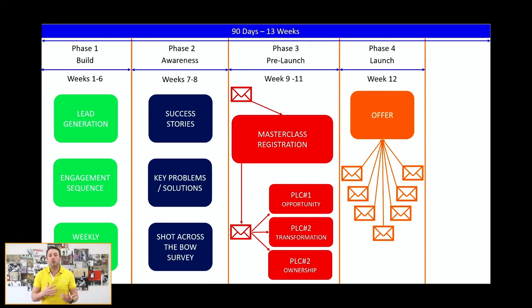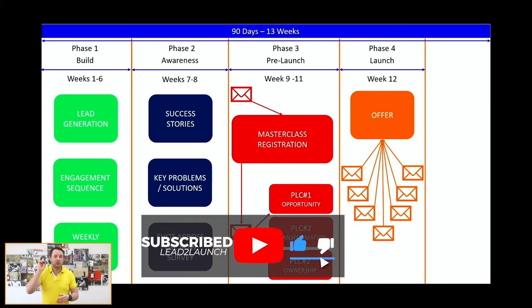People also want to know they can achieve results with the least effort required. A lot of people stuff their programs full of content to make it feel valuable, but value actually comes from decreasing the amount of content and still getting people great results. On day one, release a sales video to the offer page. Then send daily emails. For a quick launch it could be just three days open cart; for a longer launch, normally six days — I've done seven, but five days feels about right based on what I'm seeing.